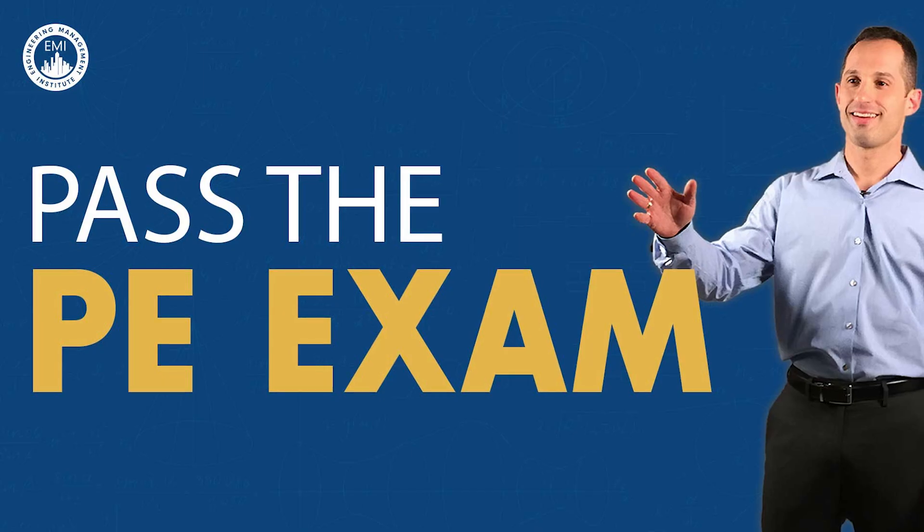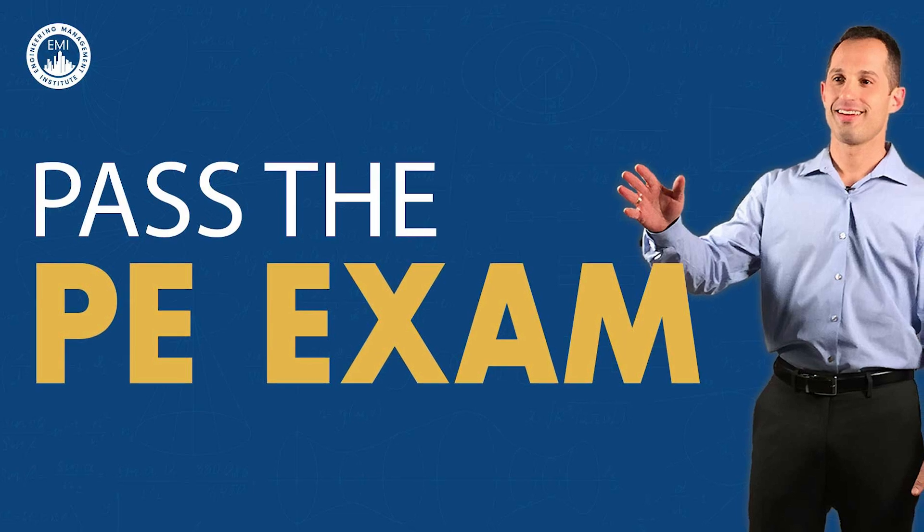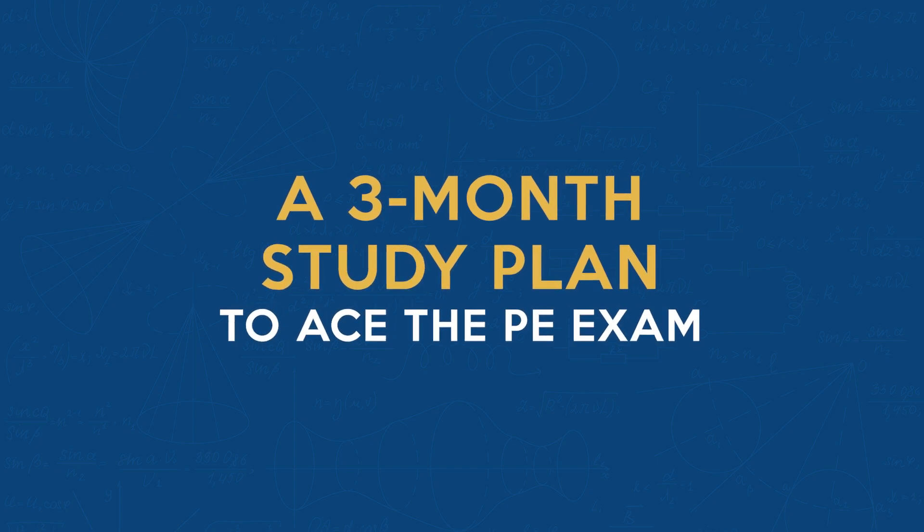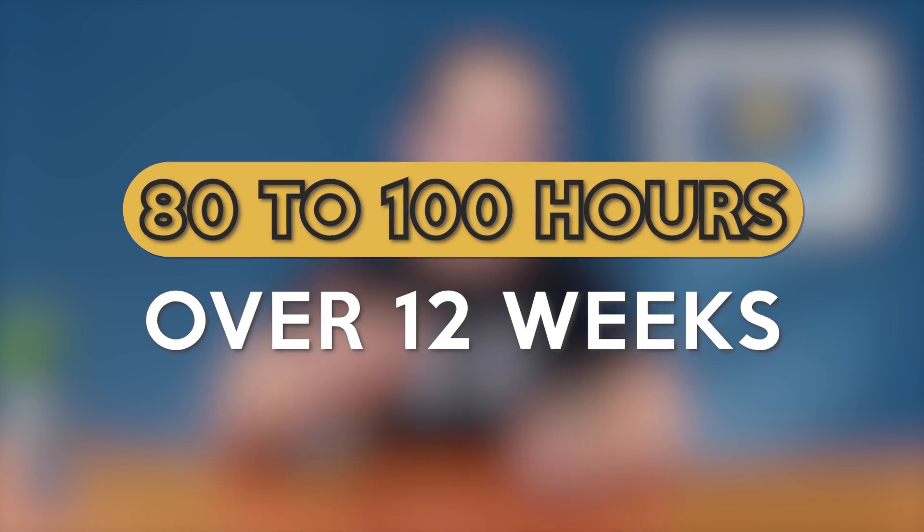Let's dive in. This is not just a study plan — it's a blueprint for success designed to boost your confidence and readiness for the PE exam. Aim to invest between 80 to 100 hours over 12 weeks. The plan predominantly focuses on weekend studies, which allows you to maintain a steady pace without burning out. Throughout the week, engage in smaller, manageable tasks to keep your momentum going and your mind actively engaged with the material. We understand you're probably working at the same time as studying, so let's break down this journey week by week.